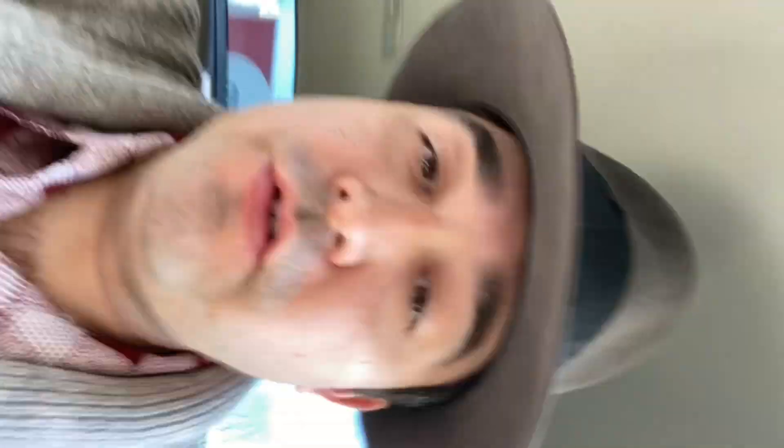If I was to come here again, I would try one of their desserts. They have a very extensive menu. I'll turn this around so you can see. So there you go folks, have a great day.